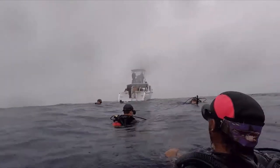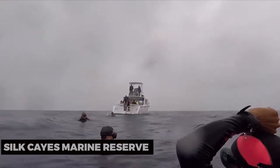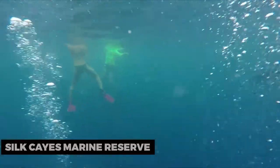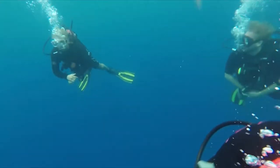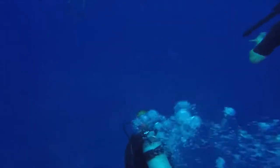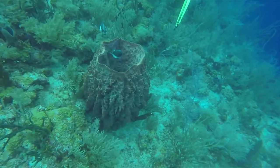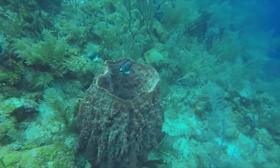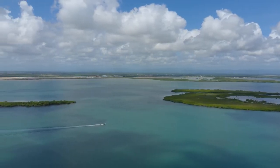Lastly, don't miss the chance to explore the Silk Caze Marine Reserve. This stunning collection of small islands is a snorkeler's paradise. Dive into vibrant coral gardens, swim with tropical fish, and experience the wonders of Belize's underwater world. The Silk Caze Marine Reserve offers a pristine environment for snorkeling and marine exploration.